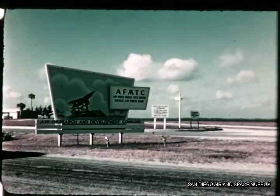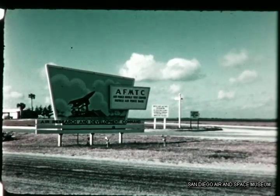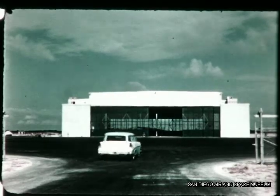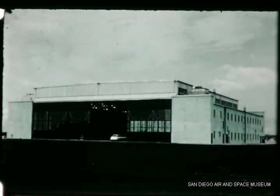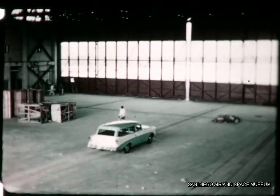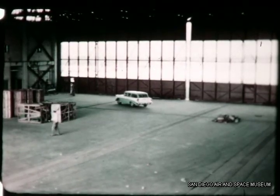At the Air Force Missile Test Center on Florida's east coast, initial construction was underway on the Atlas Launching Center at Cape Canaveral. The exterior of Convair's Building J was completed and installation was started on the electrical, air and water lines to be contained in trenches set in the floor. There is floor space here for two complete missiles with their attendant systems, tests and checkout equipment.